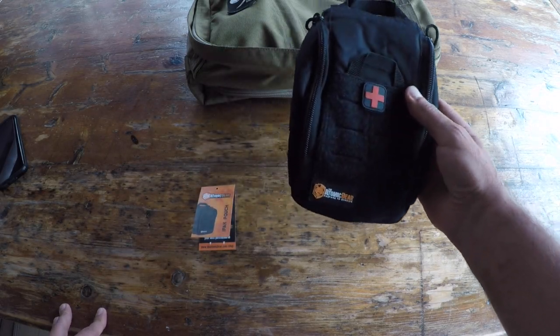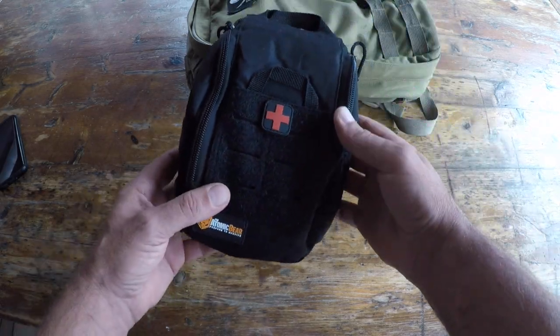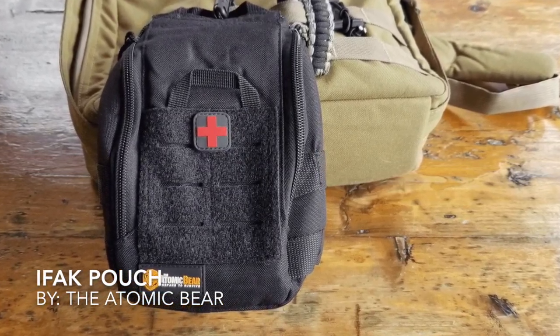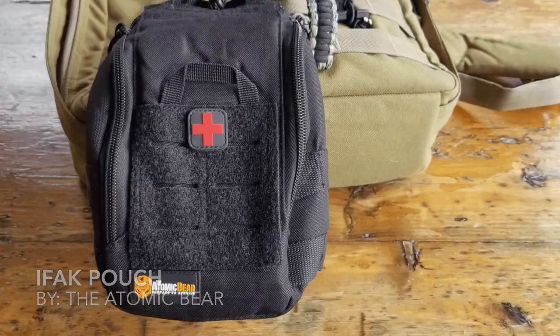Hello, it's Helder here, and today I want to talk to you about these individual first aid kit pouches brought to you by the Atomic Bear. But first I want to share a little story with you on why I even ended up picking up these pouches in the first place.